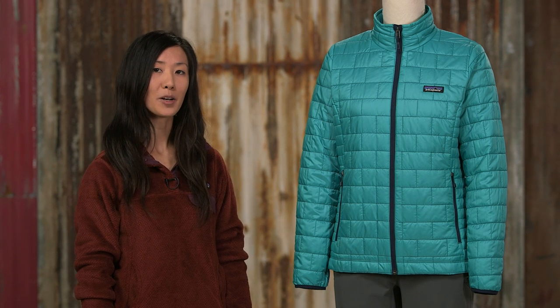When the shadows get longer and cold winds pick up, reach for your warm and windproof Women's NanoPuff Jacket.